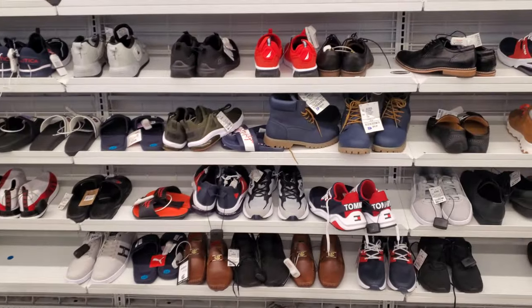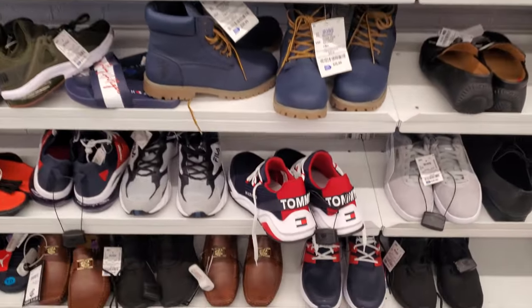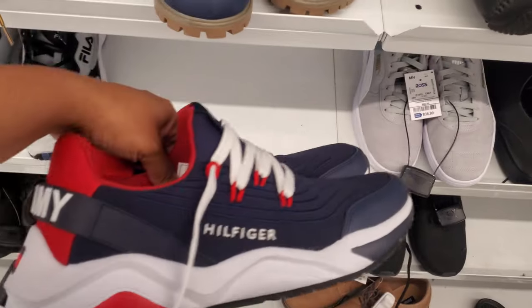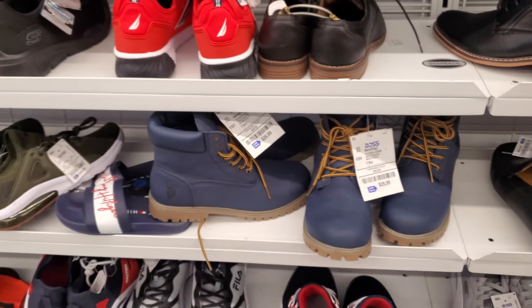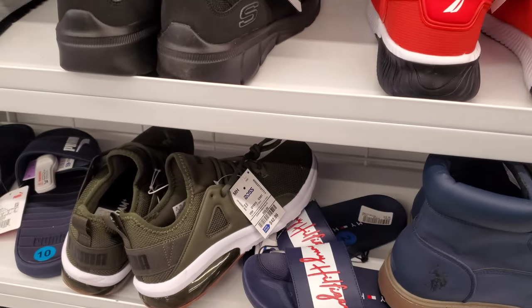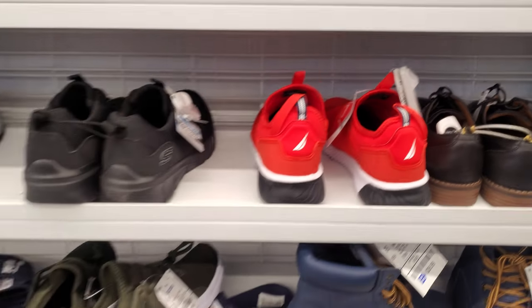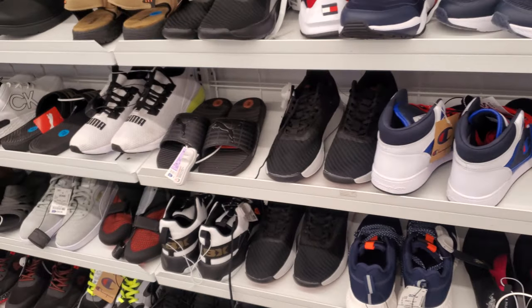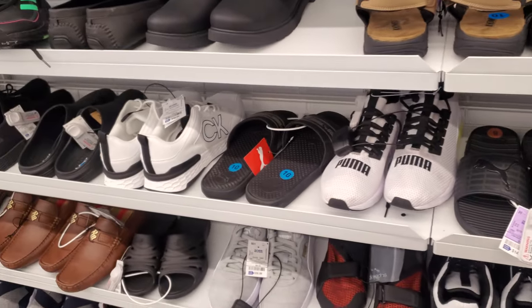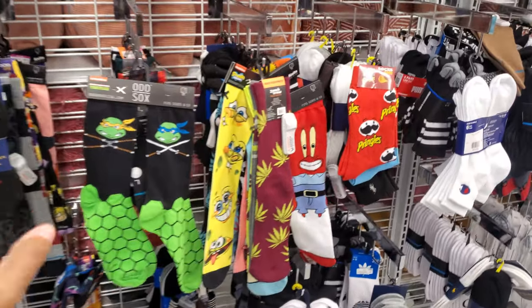Now for men, I haven't really been able to find anything new in their shoe department. We have the Tommy — you can find Tommy in here. Those are $27. Those are more of the polo. Green Puma for $43. Nautica. Calvin Klein. So I did find more socks — look at the Ninja Turtle.